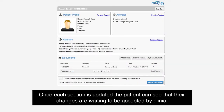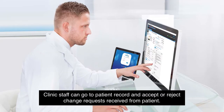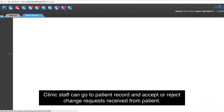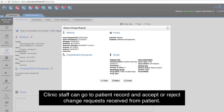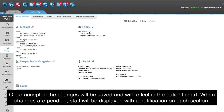Once each section is updated, the patient can see that their changes are waiting to be accepted by the clinic. Clinic staff can go to the patient record and accept or reject change requests received from the patient. Once accepted, the changes will be saved and will reflect in the patient chart.